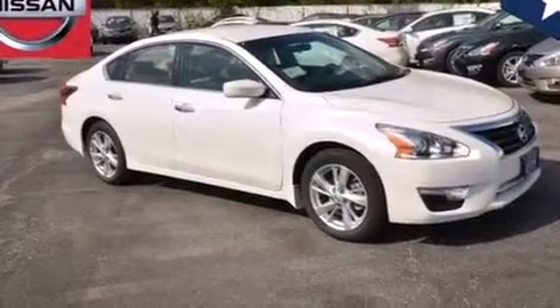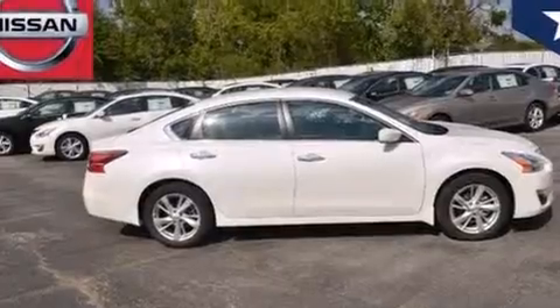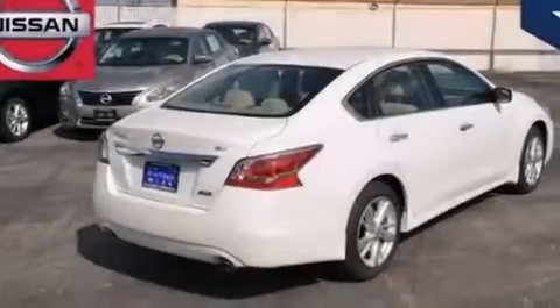12-volt power outlets, front multi-stage airbags, rear seat child-proof door locks, air conditioning, steering wheel controls, front and rear reading lights, and a backup camera.